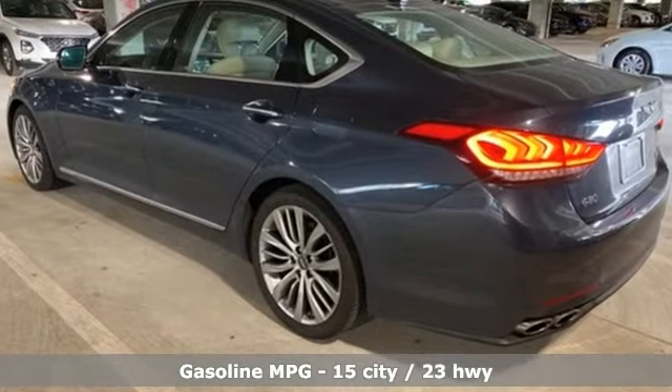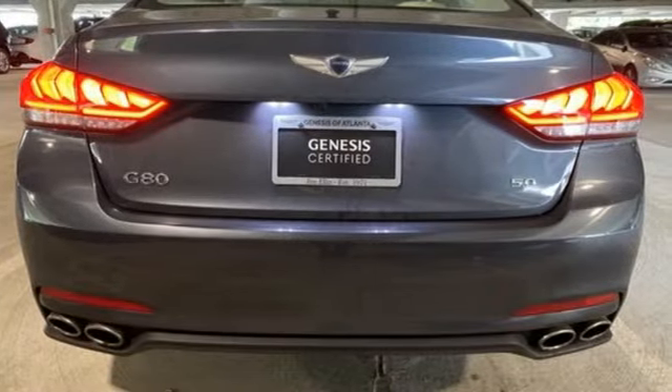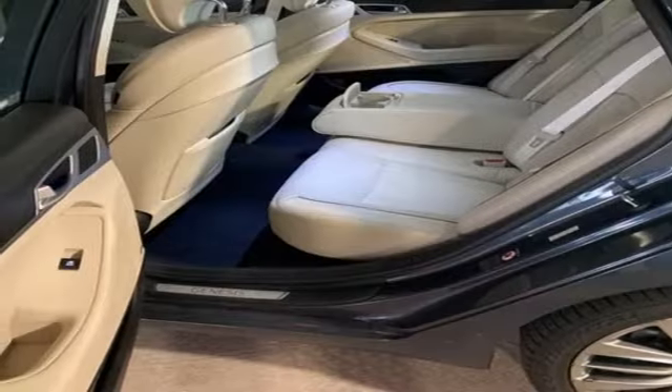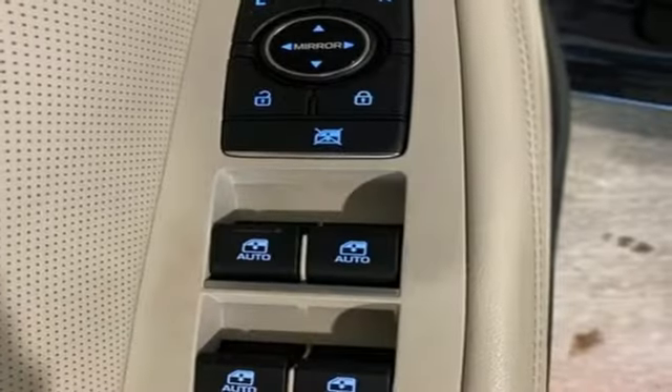Integrated navigation system with voice activation. Front heated and ventilated leather bucket seats. Remote engine start smart device. Smart trunk hands-free liftgate. Tau engine. Sport suspension. Bluetooth wireless audio streaming. Dual zone climate control.